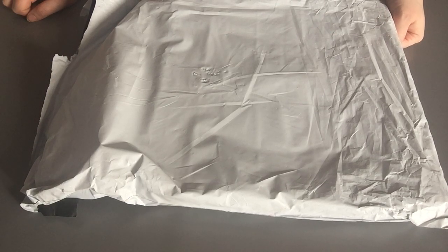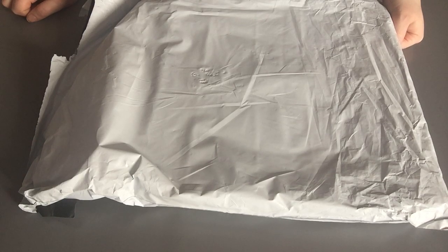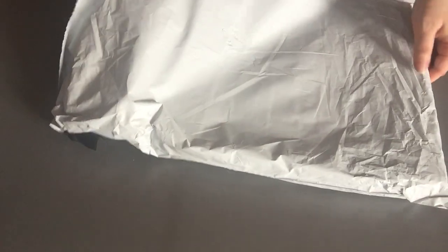I can't remember where I got it from. I need to check in my buy list. I don't know how it's called but I opened it already. It's something totally different.